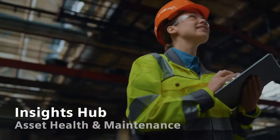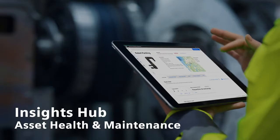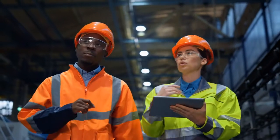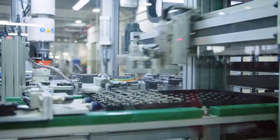Insights Hub Asset Health and Maintenance for industrial equipment manufacturers and operators looking to streamline their maintenance processes, among others.